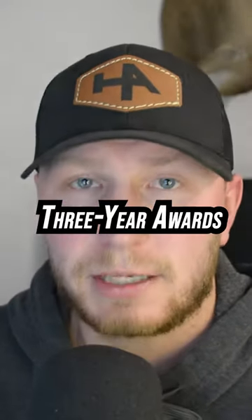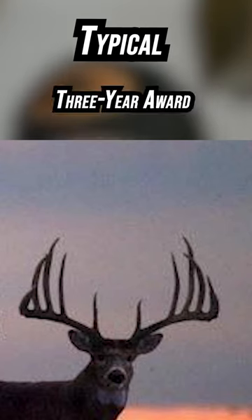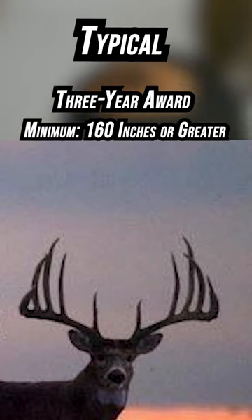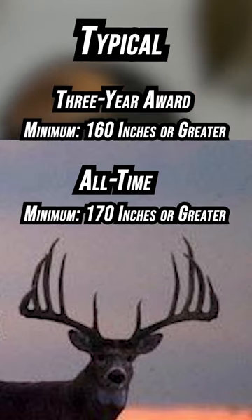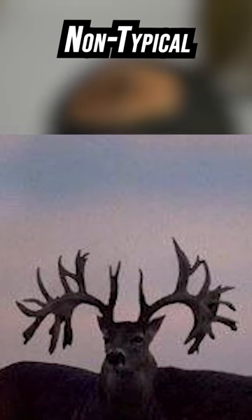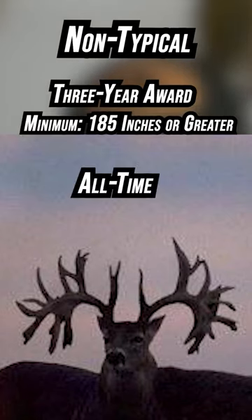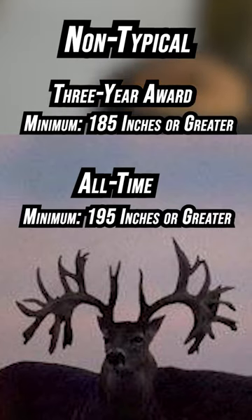There are two types of minimum entry scores that classify a deer as a Booner. The first is the three-year record book and the second is the all-time record book. For a typical racked buck, the minimum for the three-year record book would need to be 160 inches net or greater, and for the all-time, the minimum would need to be 170 inches net or greater. For the non-typical side, the minimum for the three-year award would have to be 185 inches, and for the all-time, it would have to be 195 minimum.